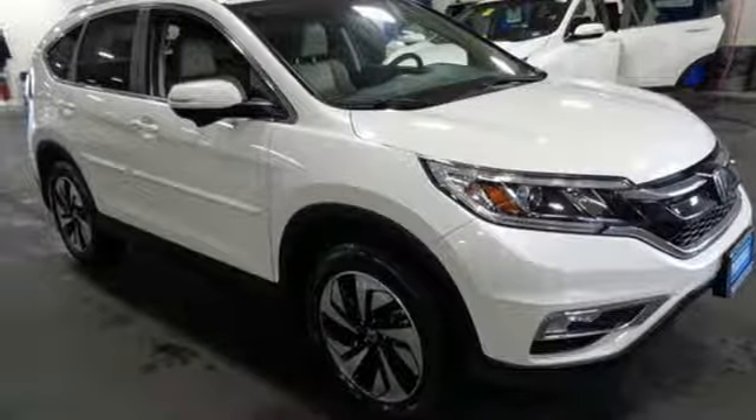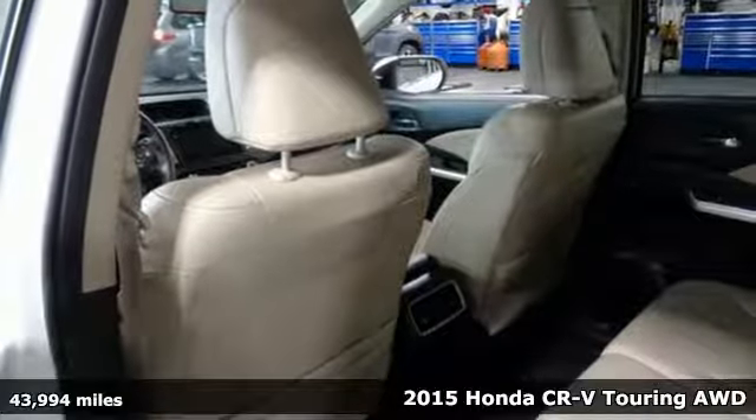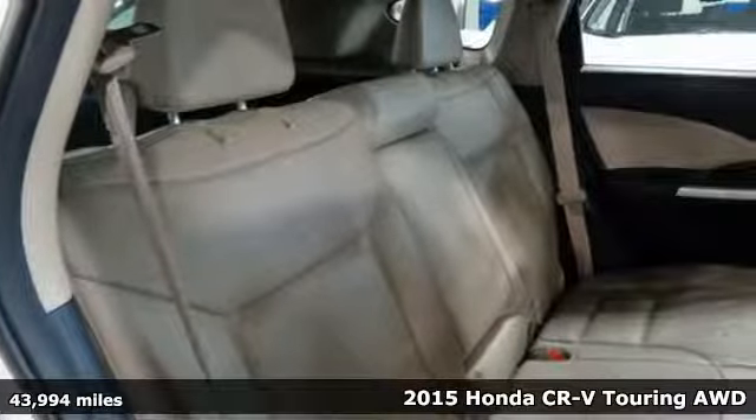It's a 2015 Honda CR-V. Every Honda is designed with the driver in mind. It's equipped for all your driving needs and wants.